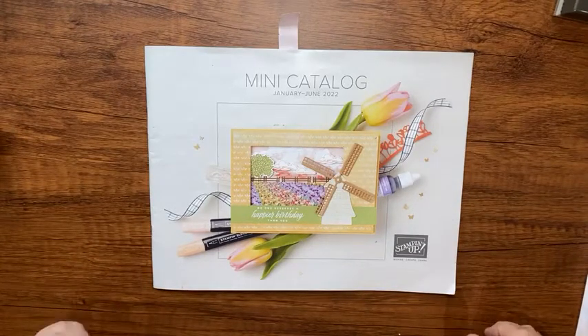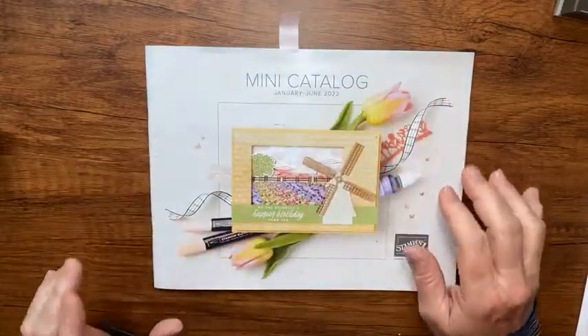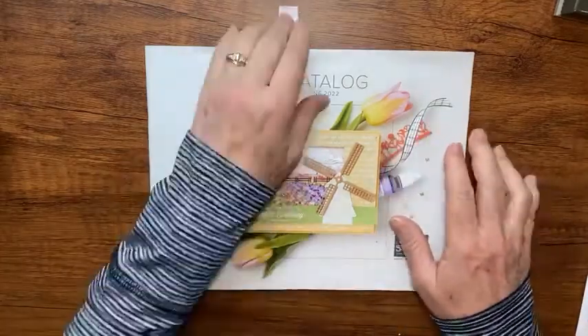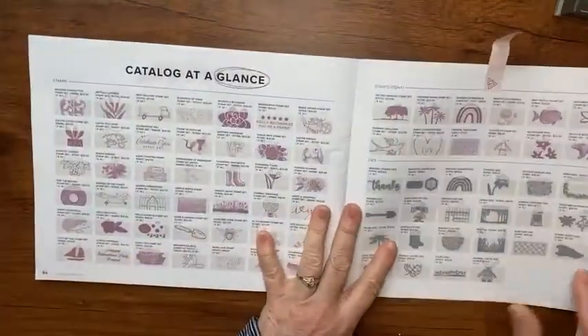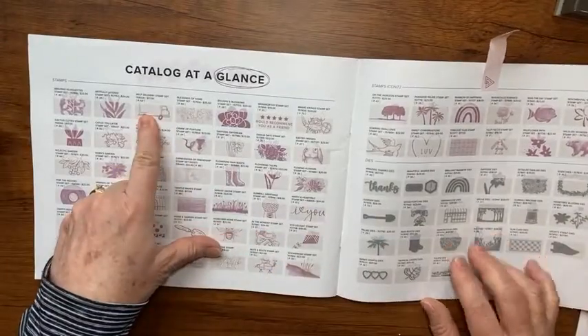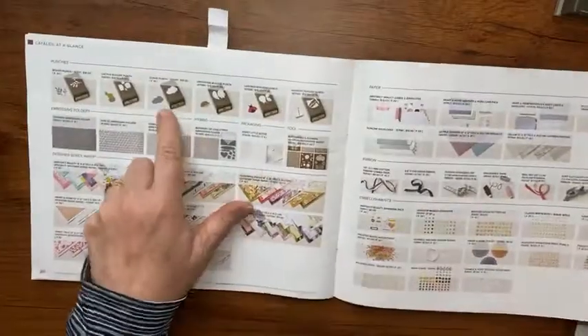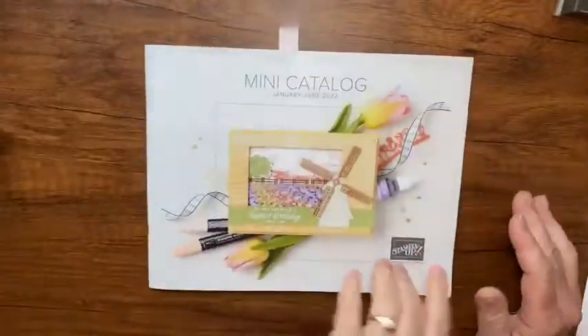Hey there, it's Kathy with Be Creative with Kathy, and I have a really cute card for you today. The stuff I'm using came out of this mini catalog - let's go back to this catalog at a glance. It's this little Best Delivery stamp set and then the cloud punch here.